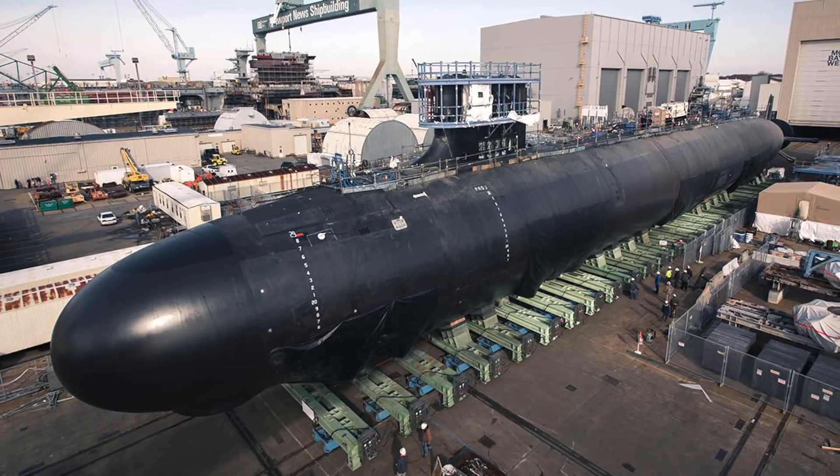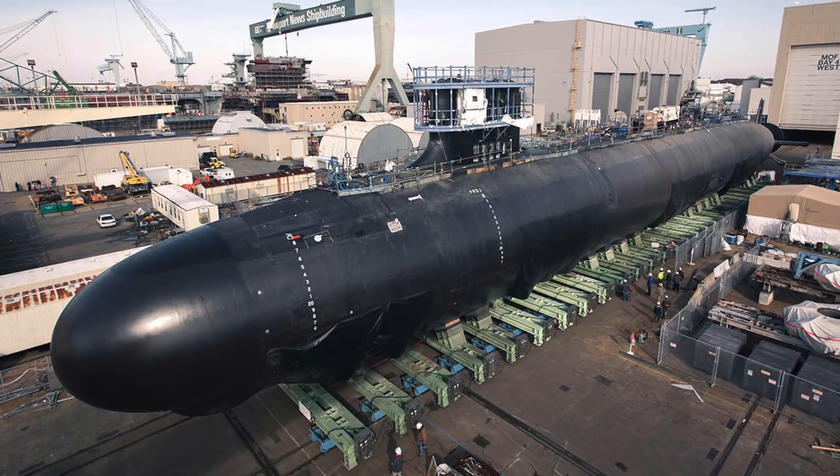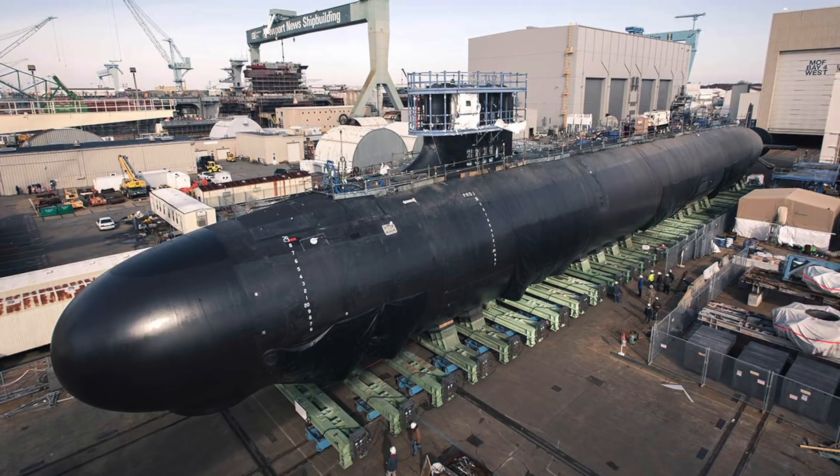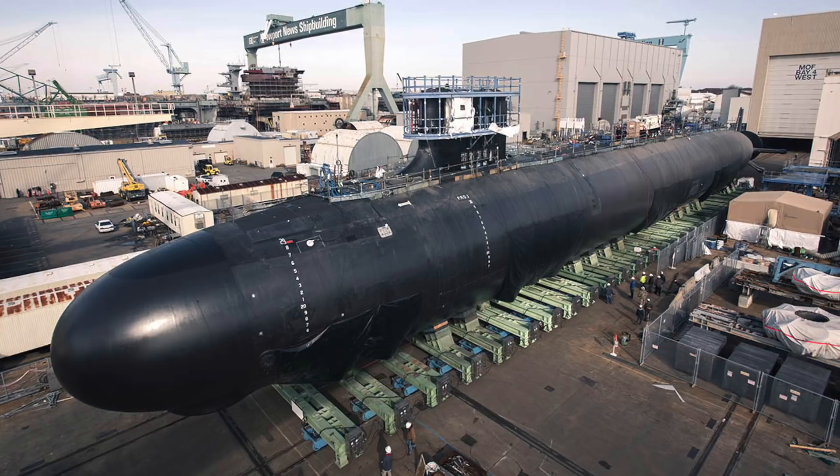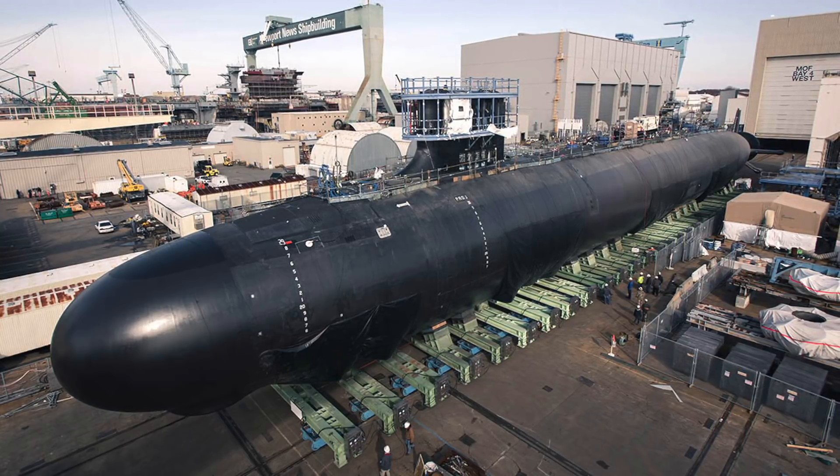The submarine is scheduled to undergo a round of acceptance trials before it is delivered. In this video, Defense Updates analyzes what makes USS Delaware one of the most potent attack submarines in the world.